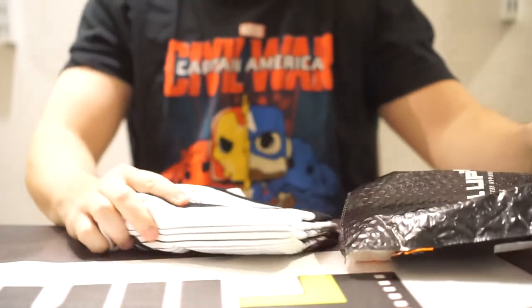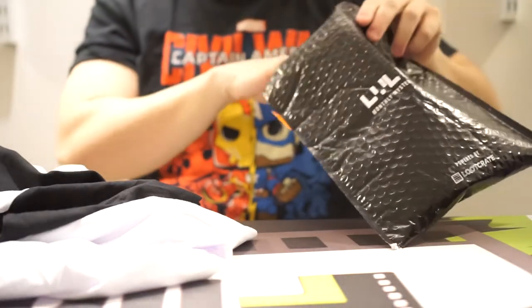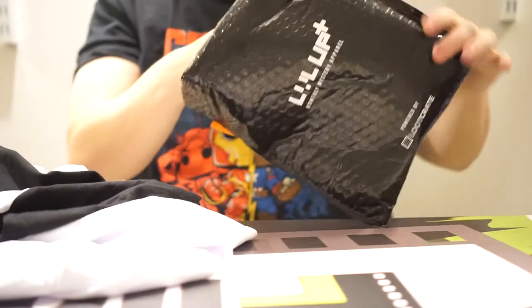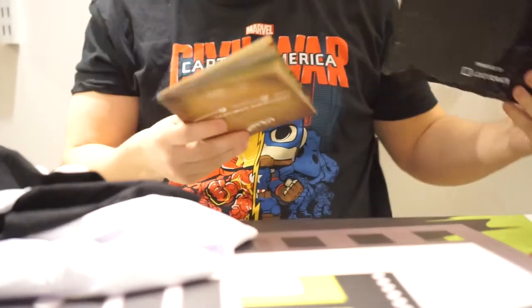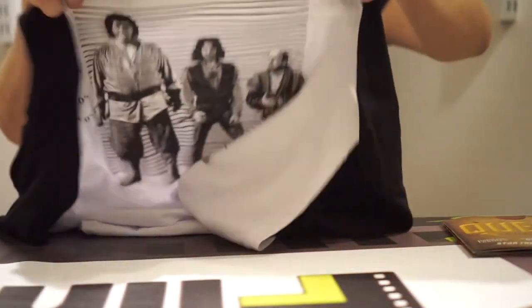And this is the secondary package. Maybe this is for... oh! Hey Loot Crate, you sent me two. Maybe it's because so I can remember his name next time.